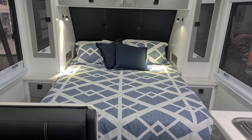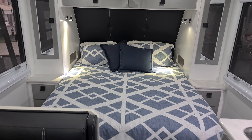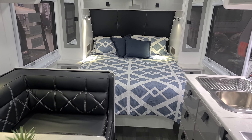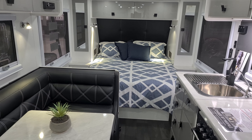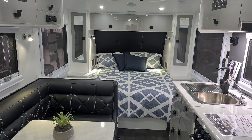A fantastic package again, brought to you by Salute. If you're interested in this van, you can contact Melbourne City Caravans at melbournecitycaravans.com.au. Thank you.